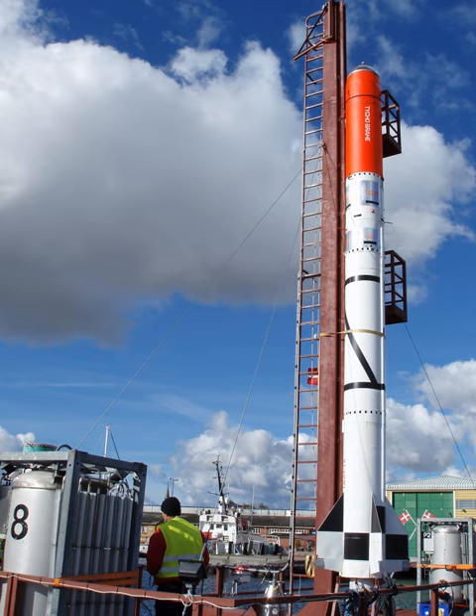HEAT-1X Tycho Brahe was the first rocket and spacecraft combination built by Copenhagen Suborbitals, a Danish organisation attempting to perform the first amateur suborbital manned spaceflight.